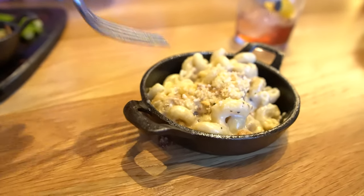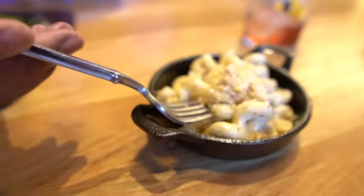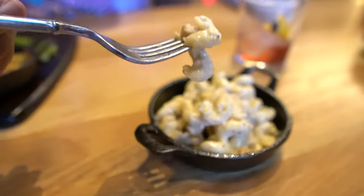This is the pork mac and cheese. Let's try a small bite because I don't want to die. That's what grandma used to make. Four out of five paws.